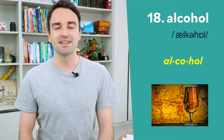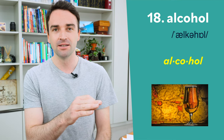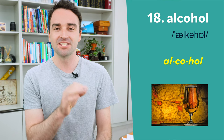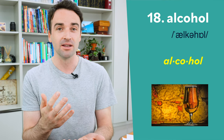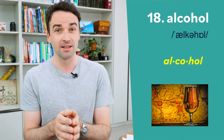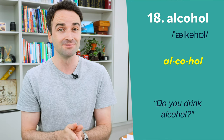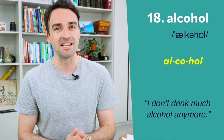Eighteen is pronounced alcohol — al-ca-hol, not al-co-hol. The second syllable uses the schwa, so it takes a weak form, and the stress goes on the first syllable: alcohol. For example: do you drink alcohol? I don't drink much alcohol anymore.